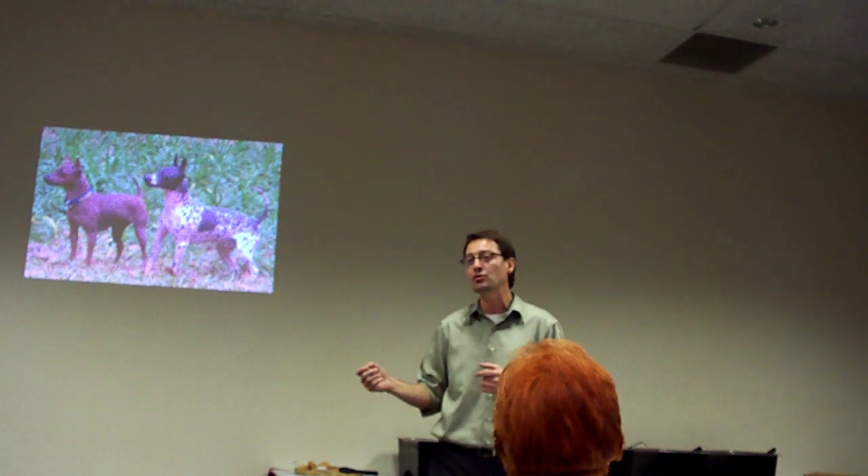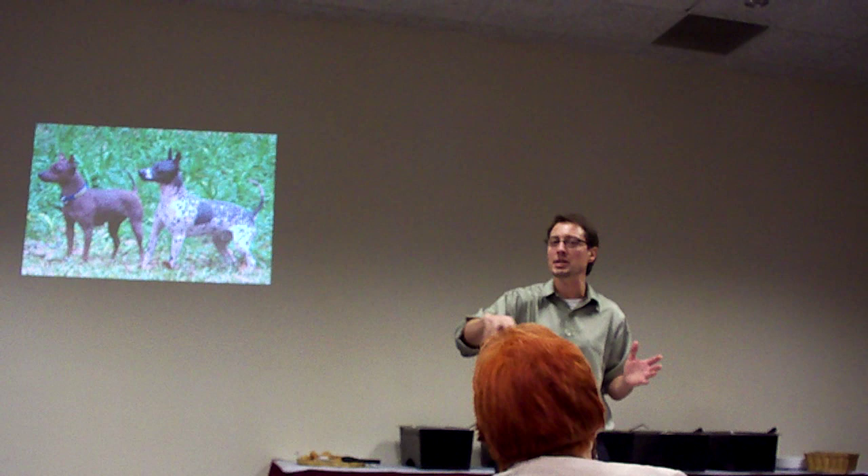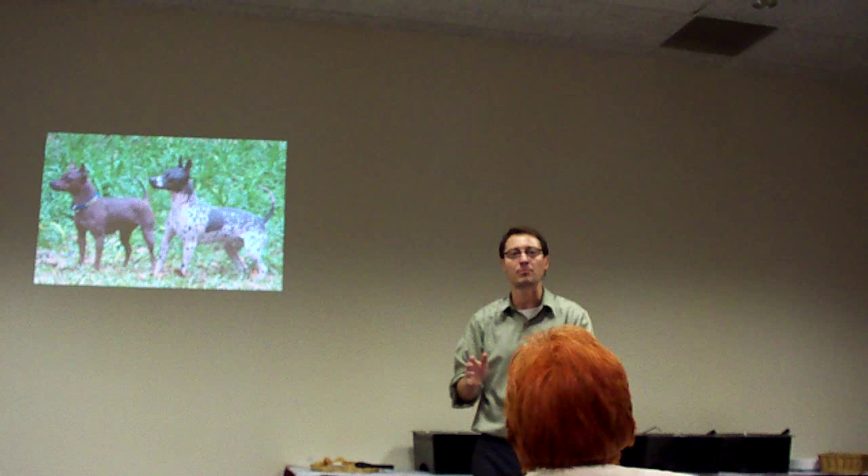The Weimaraner coat is a collection of combinations of mutations, any one of which is found elsewhere. Each one of those mutations is found in other breeds, and it's exactly the same mutation in exactly the same gene, so we know that those genes are being inherited through common descent.